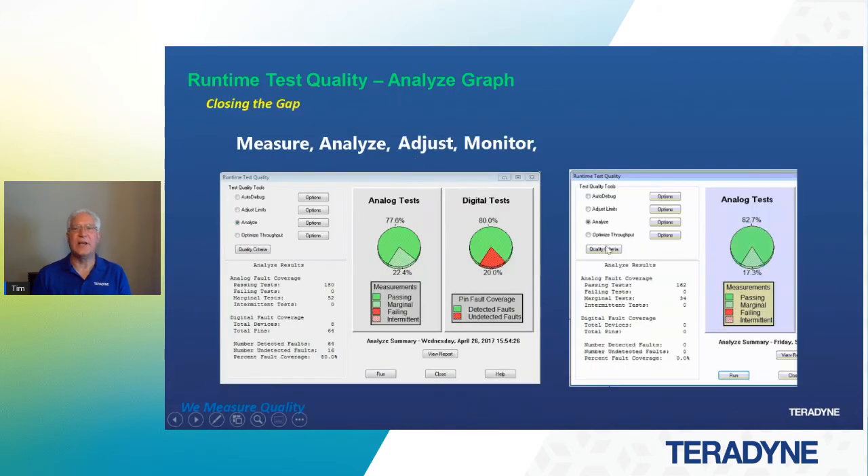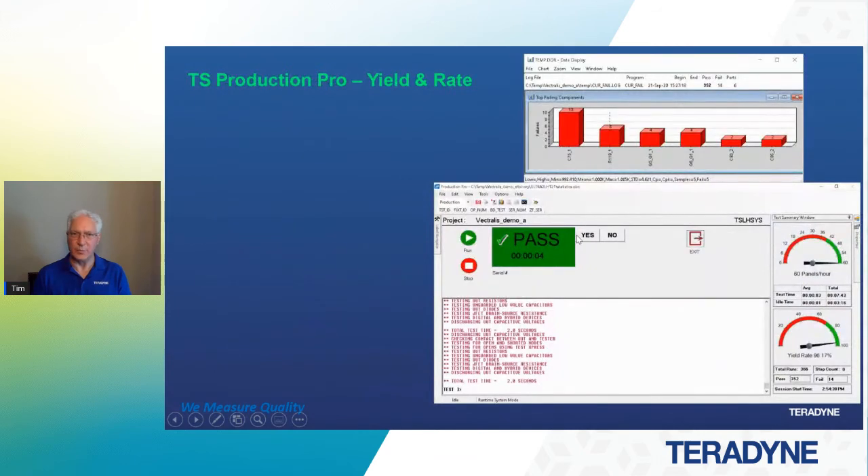The analyze graph graphically tells you what's going on. So we can go measure, analyze, make adjustments, and monitor after we've made those adjustments. If we've improved our passing and marginal tests, we can go back and make the changes the report reflects and control the process. You may not always be able to get 100% in passing for marginal pass, because some tests may only have one limit — a high or low — and that's okay. But the focus is getting rid of problems that mean something so that when we do get to production, we don't have to go out and tweak the program.